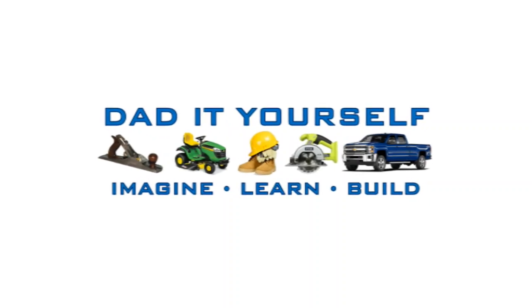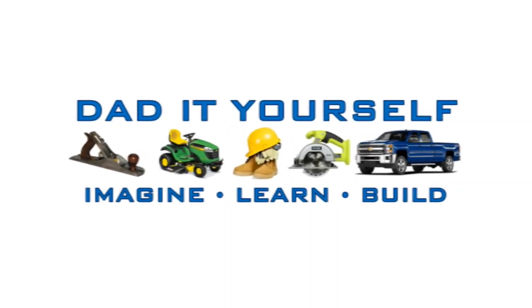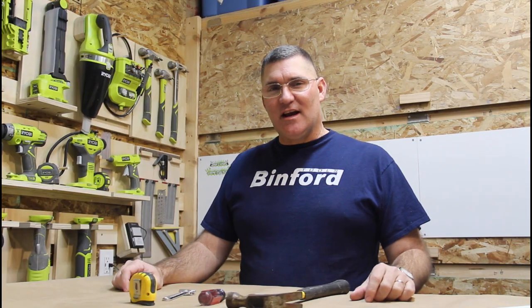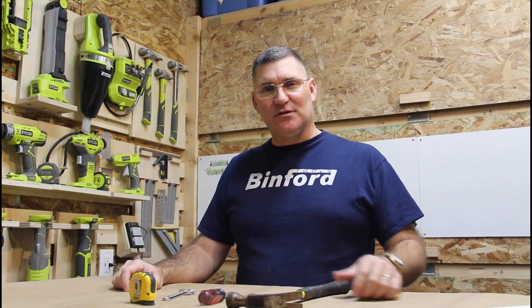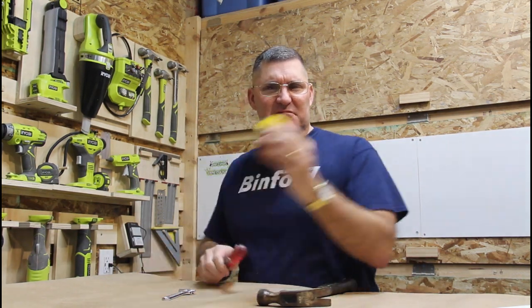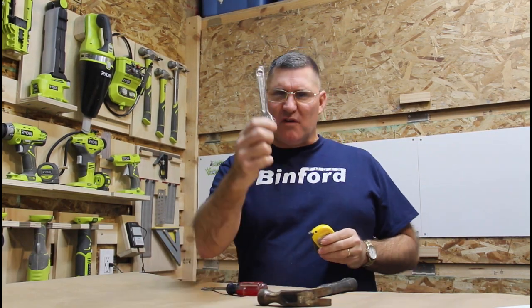Hi, I'm Scott and today we're going to talk about hand tools on Dad It Yourself. So today we're going to talk about hand tools. And when I say hand tools, I'm talking about things like hammers, screwdrivers, tape measures, wrenches and pliers.